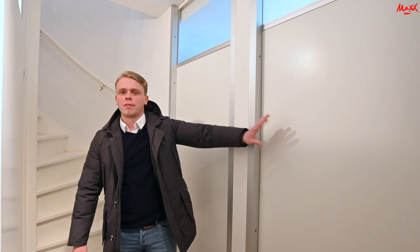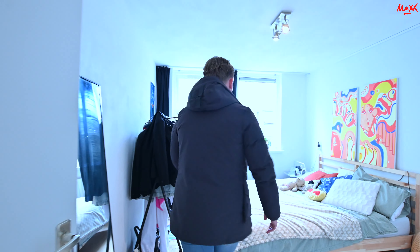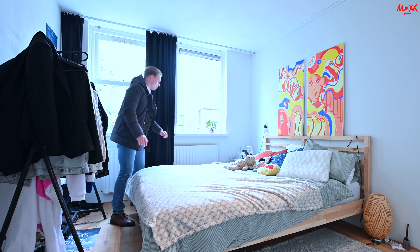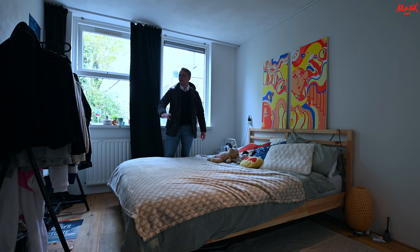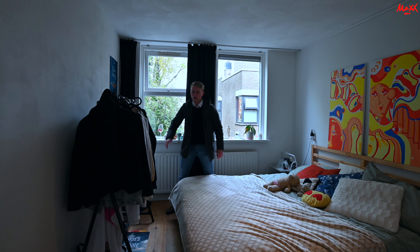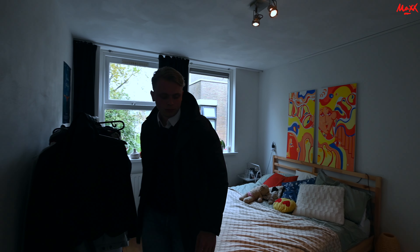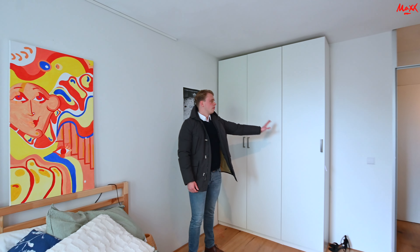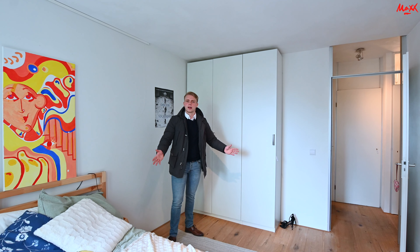Ik loop even hier naar achter toe om een duidelijke indicatie van de ruimte van de kamer te geven. Hier aan mijn linkerzijde staat een tweepersoonsbed — er is genoeg ruimte voor. Hier aan mijn rechterzijde staat nog een kledingrek. Dan loop ik even naar de andere kant van de kamer — hier ziet u nog een ruime kledingkast staan. Het is kortom een hele erg ruime kamer.